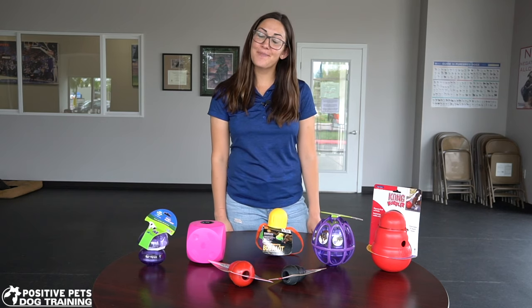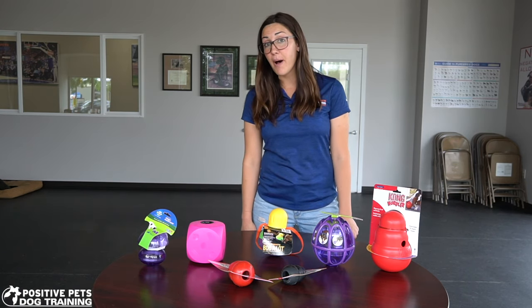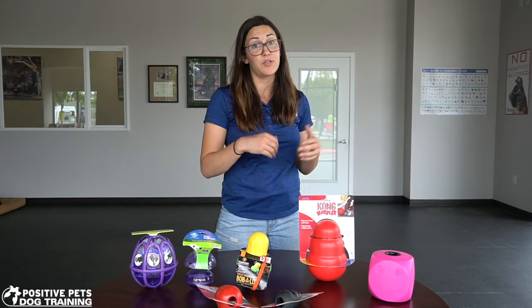Hi guys, I'm Britta with Positive Pets and Dog Training. Today we're going to be talking about the use of interactive toys and how little puppies — and older dogs as well — can really benefit from them. We're going to start with what we would consider easy or simple puzzles and then we'll work our way up to the more difficult ones.